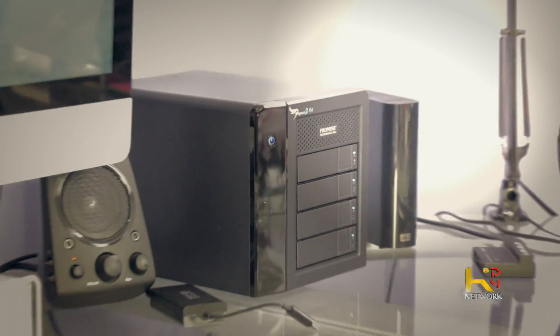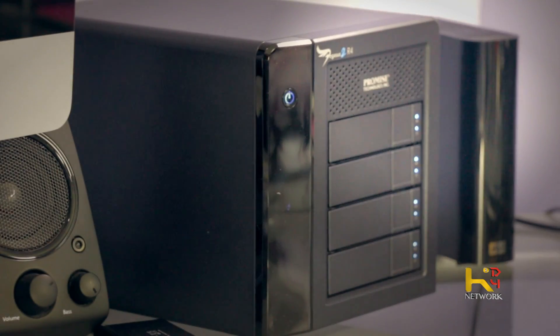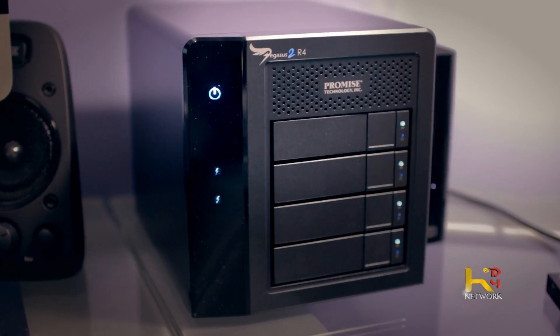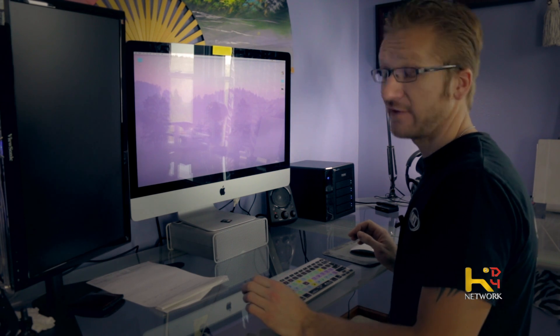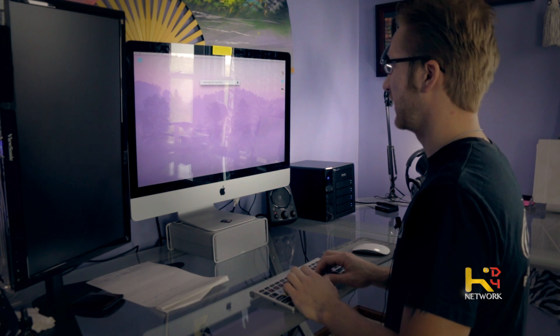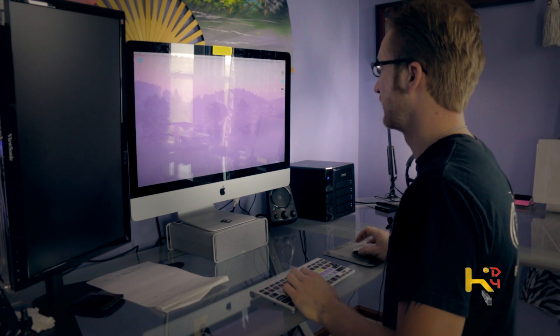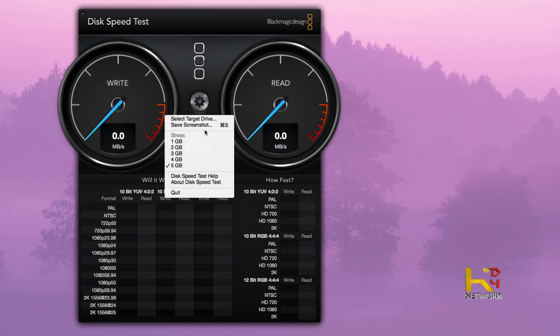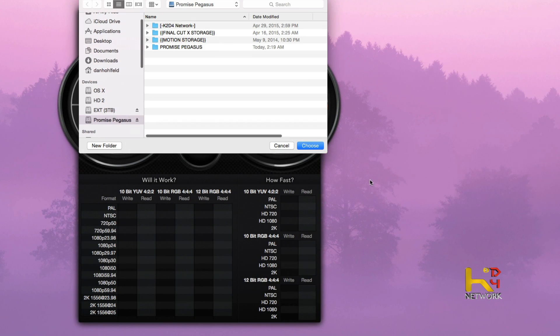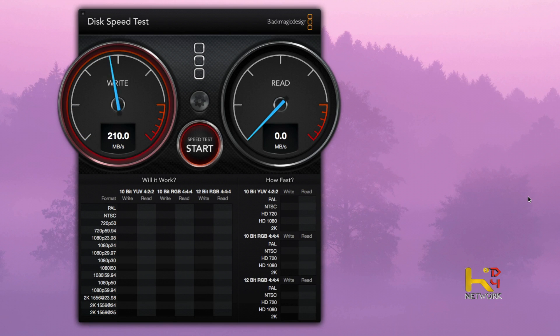The Pegasus finished syncing and it took from 1:30 to 6:00, so roughly five and a half hours — it blew my mind. Let's bring up Blackmagic and see how fast this is. Target my drive: Promise Pegasus. Start. Look at that speed — that's insane.